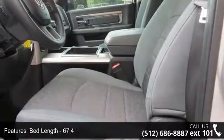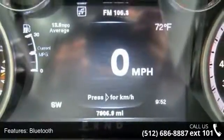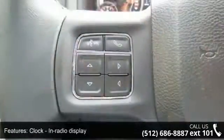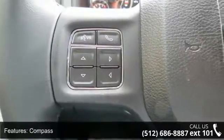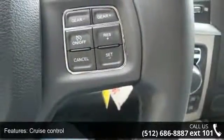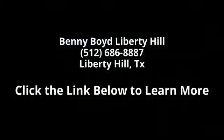Low mileage is an important factor in your purchase and this vehicle delivers a low odometer reading. Don't let this vehicle get away — call or click to schedule a test drive today. We'll see you next time.